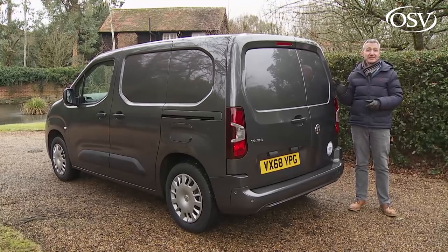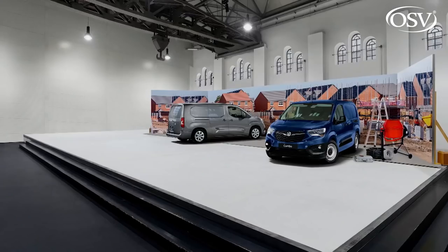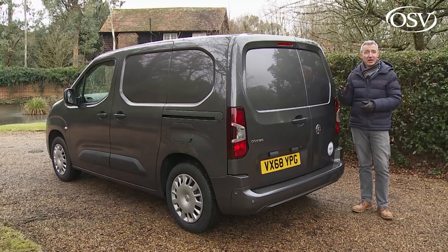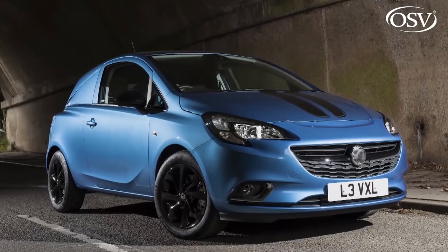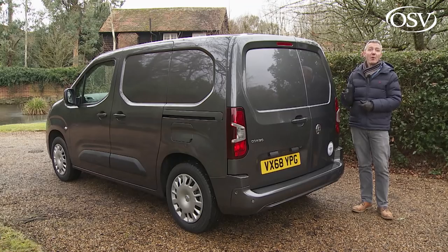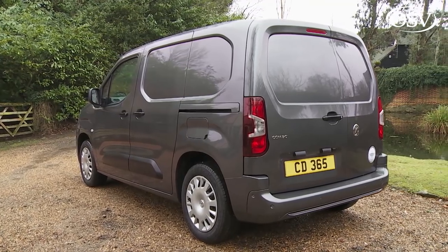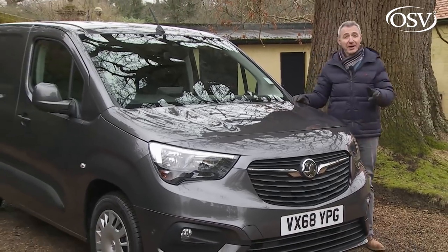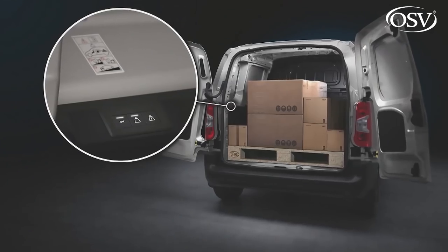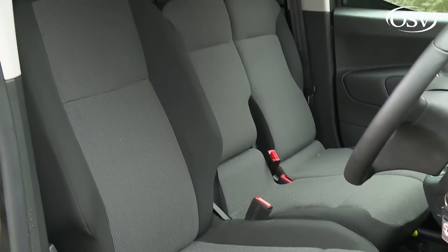The Combo, now known as the Combo Cargo to differentiate it from the Combo Life passenger-carrying version, represents the entry point to Vauxhall's LCV lineup. It's the kind of van you buy if your business needs a B-segment commercial model — a compact LCV a bit larger than the brand's old Corsa van but smaller than the mid-sized Vivaro. Buyers get low running costs from an extremely frugal 1.5-litre diesel engine, smart technology including a clever onboard weighing system and surround rear vision camera, plus a couple of body lengths, two or three seat options, and a crew van variant.